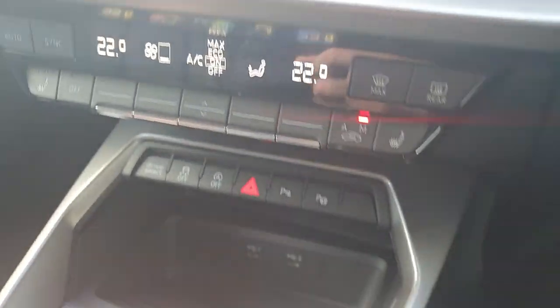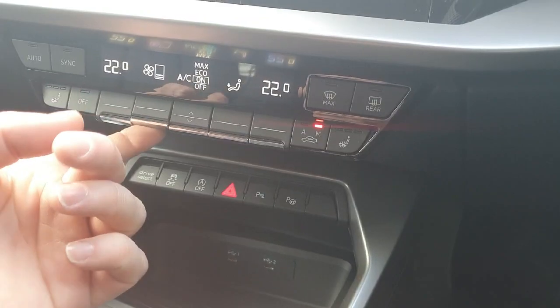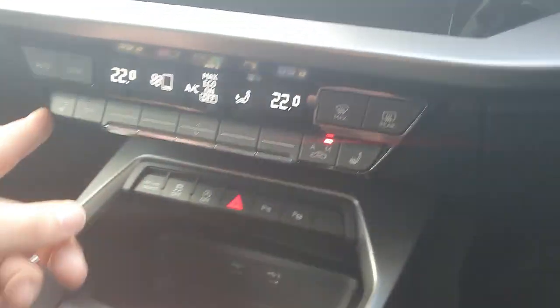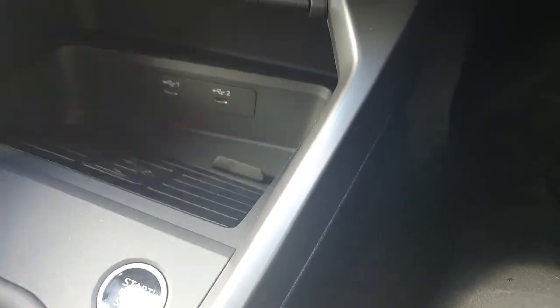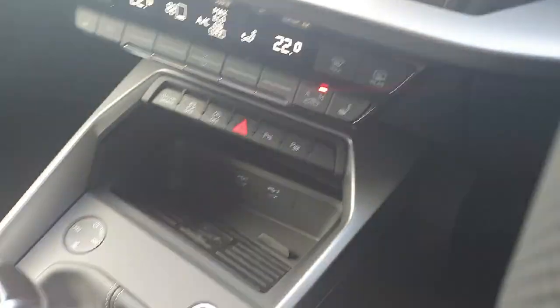Down below we have the climate control for the front of the vehicle — very easy to use and a very straightforward system. The vehicle also includes heated seats for both the driver and the passenger. Down below we have modern USB ports for any electronic or charging needs.